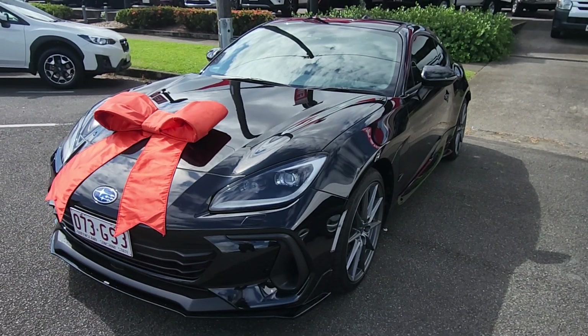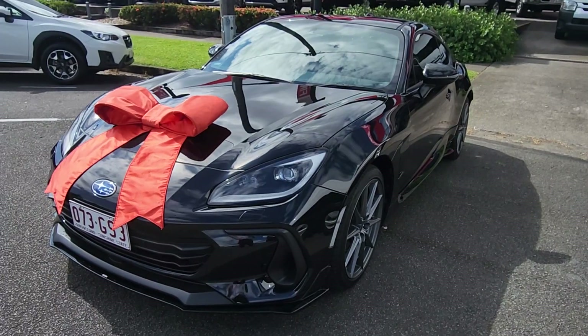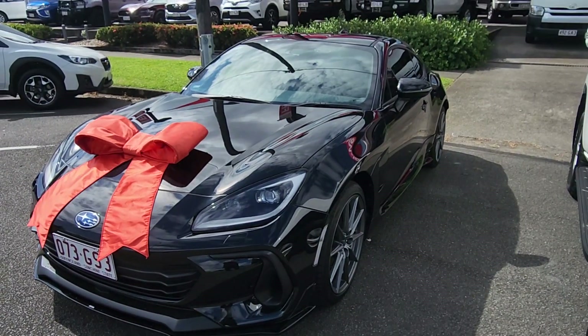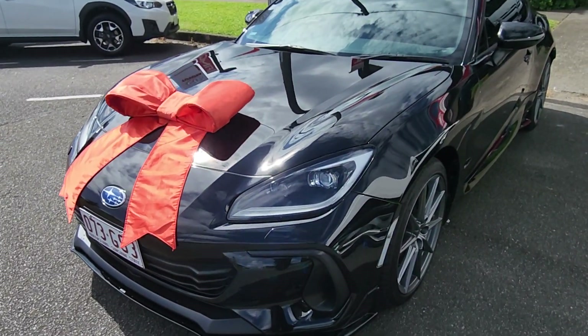Hey Daria, this is Brayden from Pacific Toyota here in Cairns. Congratulations again on your new BRZ sitting here in front of me. It's officially waiting for the truck — it's literally gonna get picked up any minute this morning, so I've got it out here ready to go. I just want to do a quick little video and take you through the car before it gets picked up.